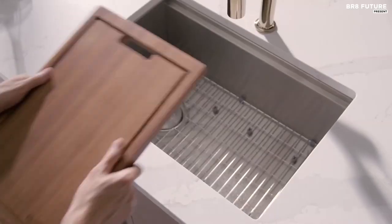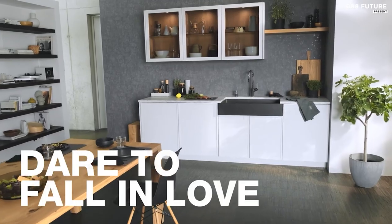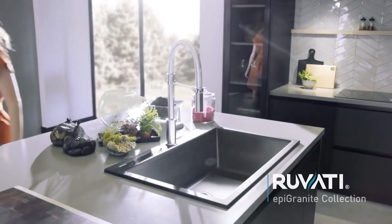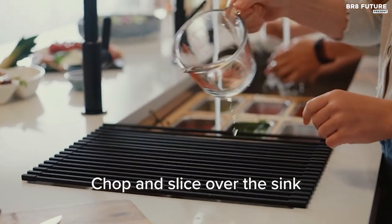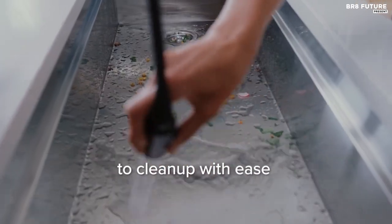Discover the epitome of functionality and style with our curated selection of the best kitchen sinks. Elevate your culinary space with a diverse range of sinks that seamlessly blend practicality and aesthetics. That's where our guide to the top 5 best kitchen sinks you can buy for this year comes in. All the links to products you'll find in the description below — let us know in the comments which topics you'd like to see in our next videos.